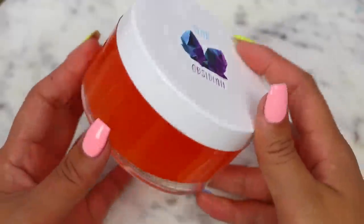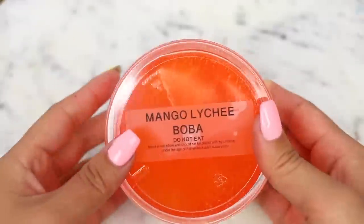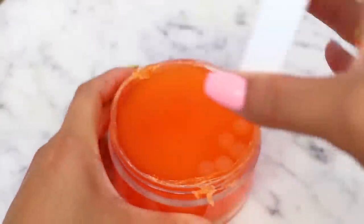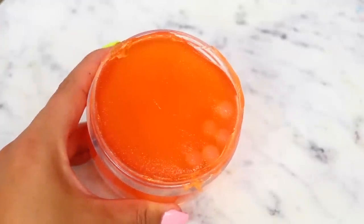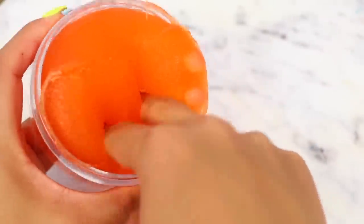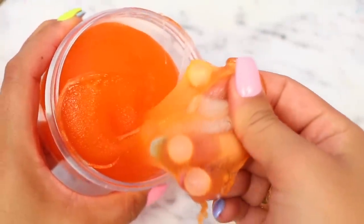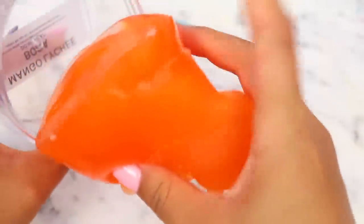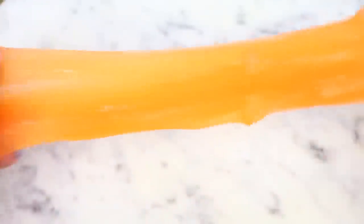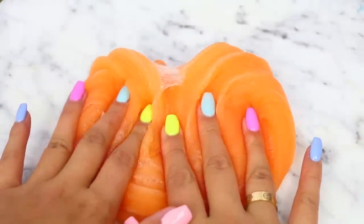I ordered an 8 ounce of mango lychee boba jelly — correct me if I said it wrong! This was $13.99, and with shipping my total came to $18.98, which is a little bit pricey. But their containers are such high quality, which I love. They also have super fast shipping because I got my slime in 4 days, which is incredible.